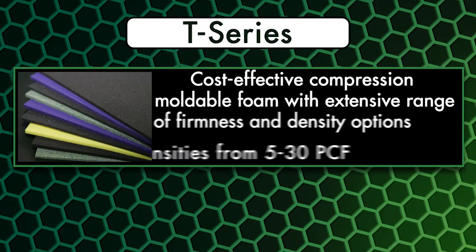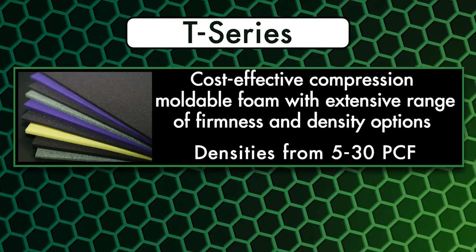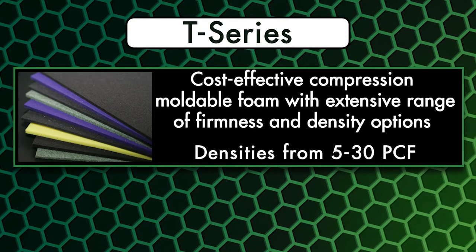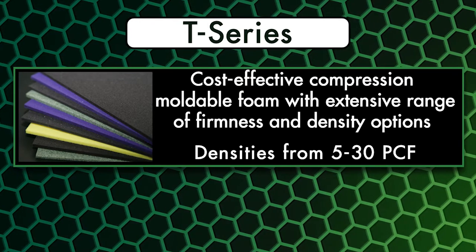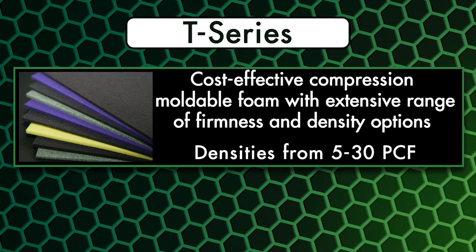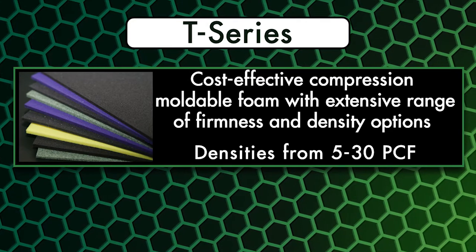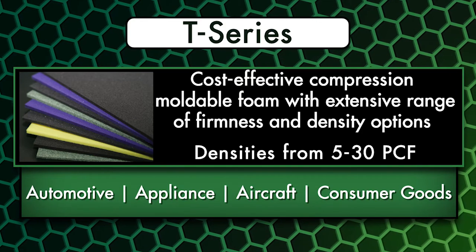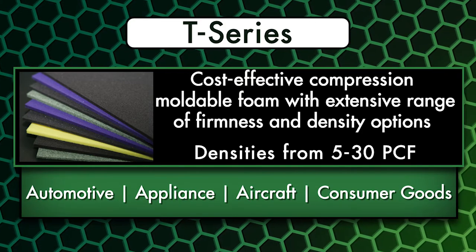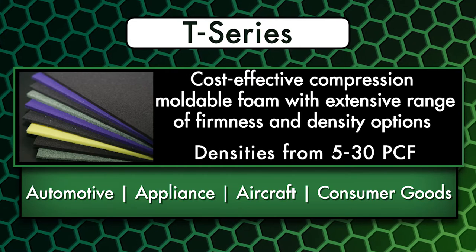T-Series is our cost-effective compression moldable foam available in densities from 5 to 30 pounds per cubic foot. With an extensive range of firmness and density options, T-Series is readily thermoformable to fit a wide array of applications. T-Series has a long and successful history in a number of markets including automotive, appliance, aircraft, and consumer goods.